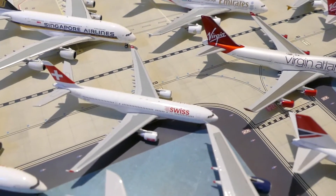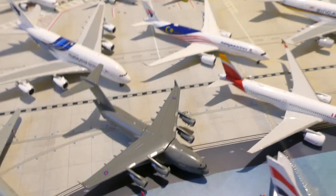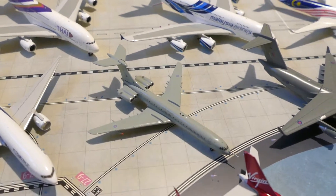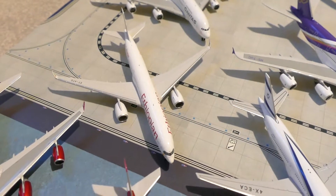Swiss Air A330, Iberia A350, Royal Air Force C-17, Royal Air Force VC-10, El Al 777, and the Ethiopian A350.